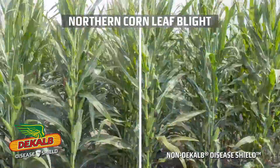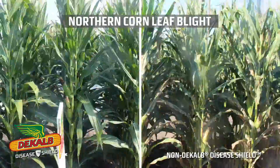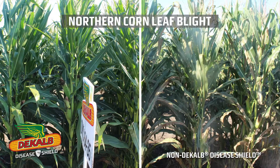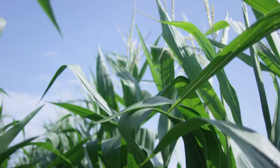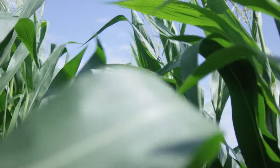Excellent tolerance in our genetics is actually the best management practice that we can have, and DeKalb Disease Shield products have that excellent disease resistance to Northern Corn Leaf Blight as well as the other major corn diseases that could come from year to year. What's unique about DeKalb Disease Shield is that they combine those exclusive high yielding DeKalb genetics with that enhanced disease protection on multiple corn diseases.